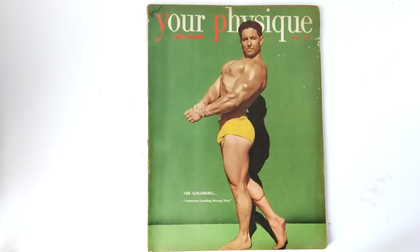Hey everybody, Golden Era Bookworm here. Today I'd like to give you a quick peek at Your Physique, November 1949.